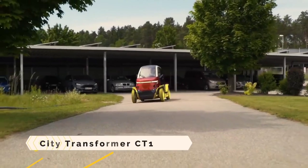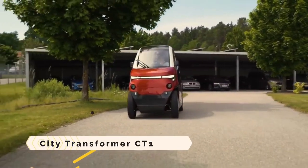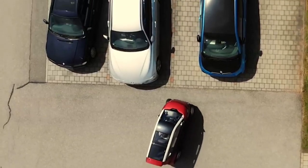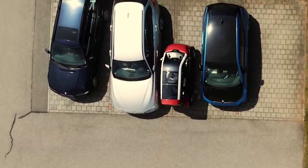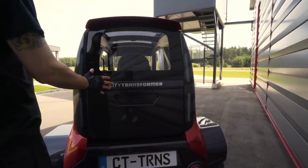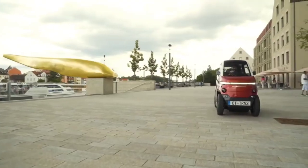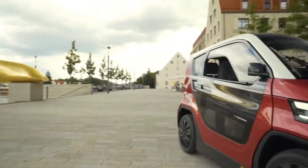City Transformer CT1. A miniature electric vehicle that revolutionizes city transportation, the City Transformer CT1 is a technological masterpiece. Its exceptional maneuverability in tight spaces and parking is due to its ability to switch between a narrow, motorbike-like width and a wider, car-like posture at the push of a button.